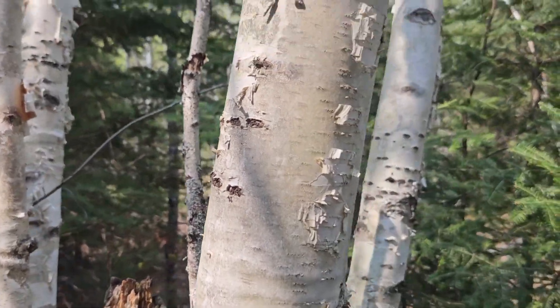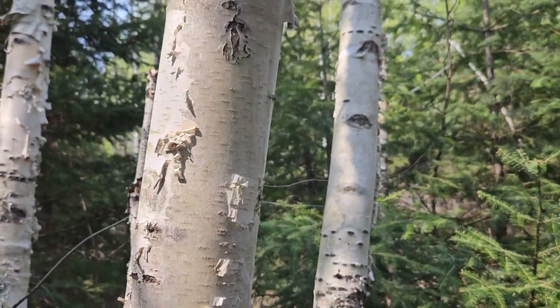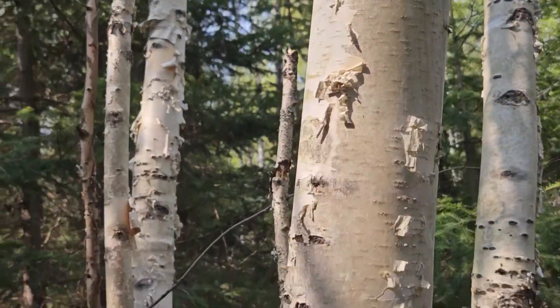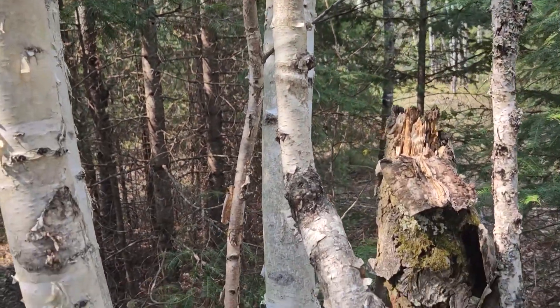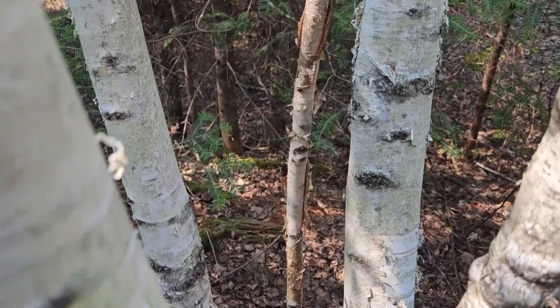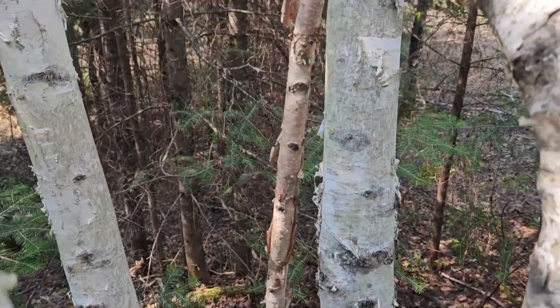As the tree gets older, it may have even larger flaking and sometimes has significantly more dark coloration in the bark, but still that really characteristic peeling and flaking. Younger stems have a tendency to have more of a bronze to brown look to them, as you can see here.